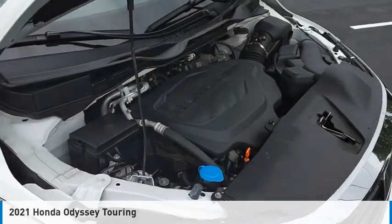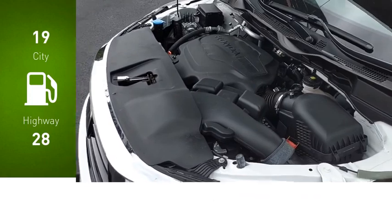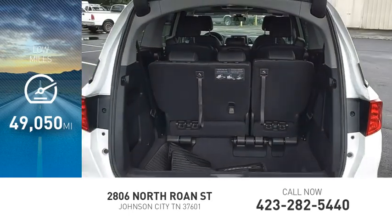This vehicle is powered by a front-wheel drive, six-cylinder, 3.5-liter engine. Great fuel efficiency saves you money by requiring fewer trips to the gas station. This vehicle has less than 50,000 miles.